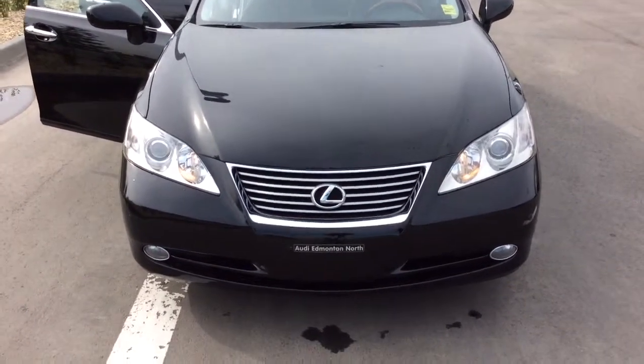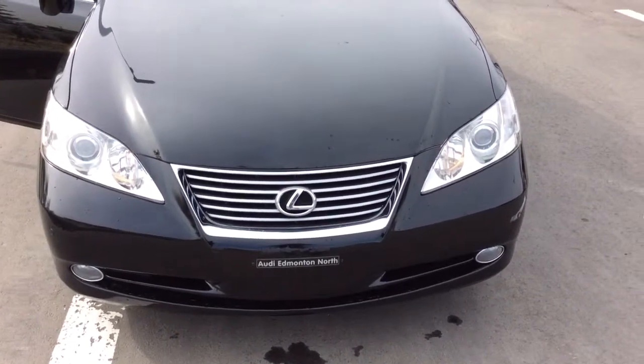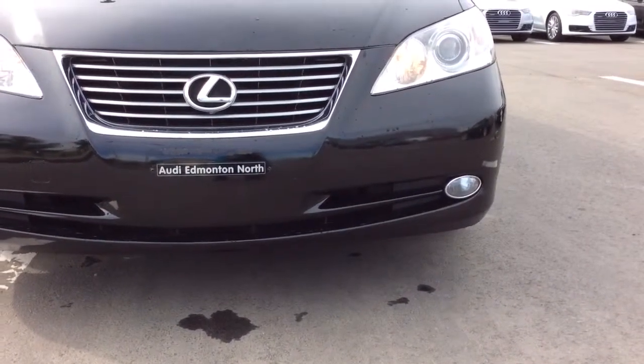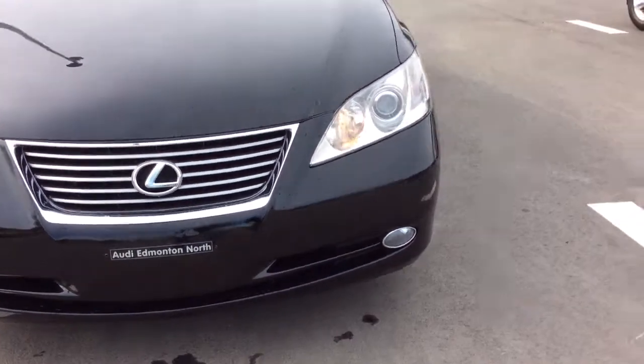Right here on the front, you'll notice the beautiful chrome lux grille. You have xenon headlights for excellent visibility on the highway, as well as your front fog lights for excellent visibility in foggy conditions. You have your parking sensors on the front bumper as well as the rear bumper.